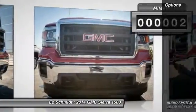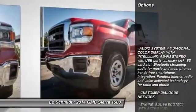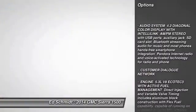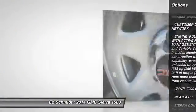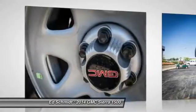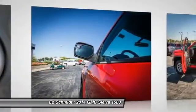Stability control, anti-lock braking system, traction control, air conditioning, power steering, adjustable steering wheel, four-wheel disc brakes, cruise control, four-wheel drive, AM-FM stereo radio.